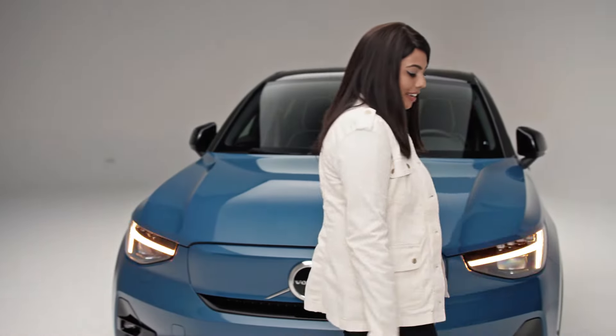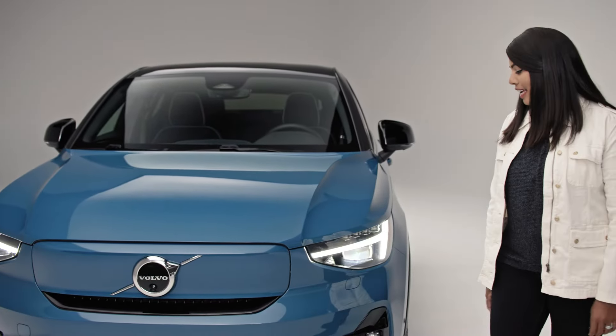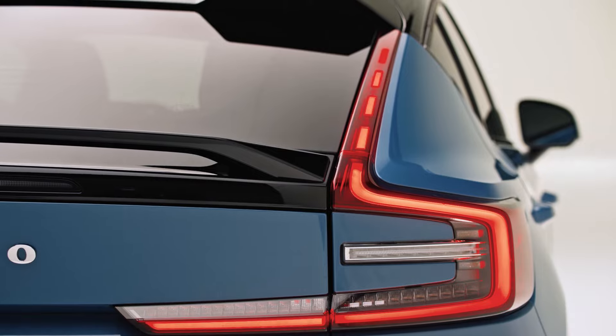Check this out. Every time you unlock the car, the lights do a little dance for you. It's like it has its own personality.